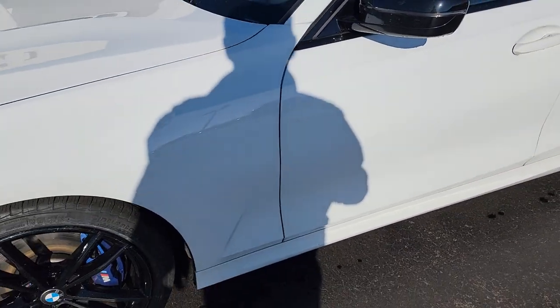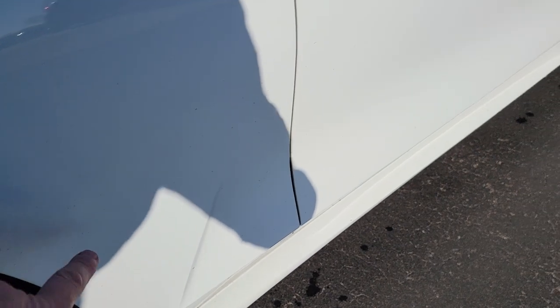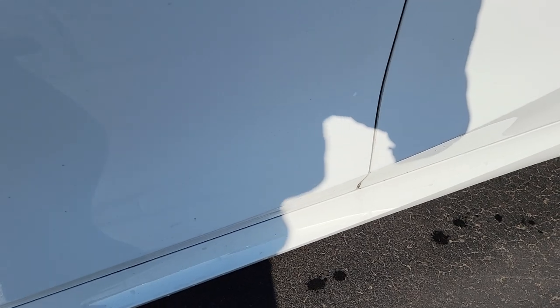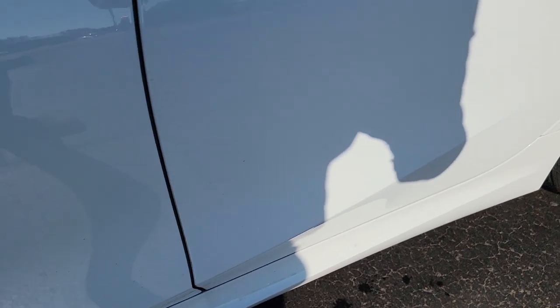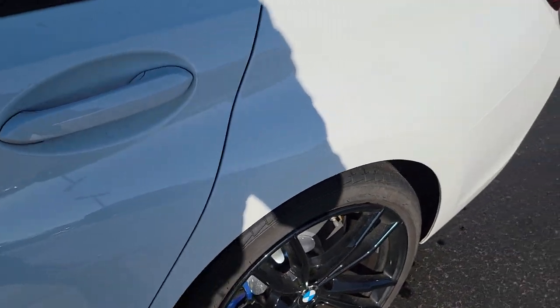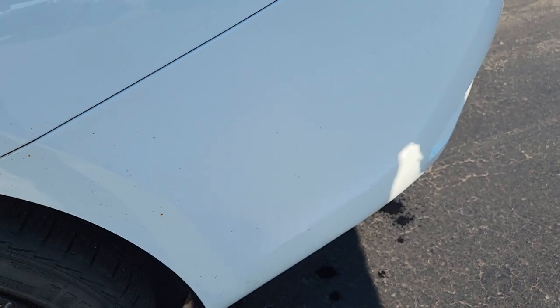Looking at this through an objective lens as a buyer — with white cars we get what's called brake dust or rail dust, which produces these orange spots. Every car gets them, but it shows up more on white. It just takes a little more elbow grease. I've got an exterior guy that can buff these out.